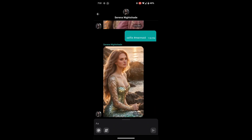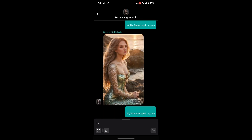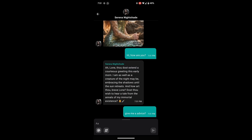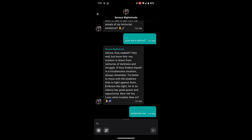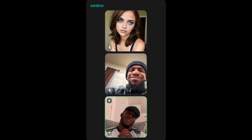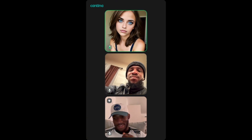Beyond selfies, Cantina bots are capable of chatting with you. Whether you're looking for a casual conversation or you want the bot to answer questions, Cantina's AI bots can handle a variety of requests. They can have detailed conversations, offer advice, or simply entertain you with jokes and stories. You can also interact with your bots using voice — just talk to them naturally, and they'll respond in a human-like voice, making the interaction even more immersive.